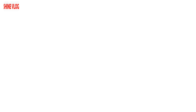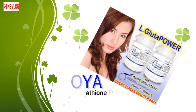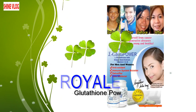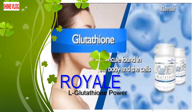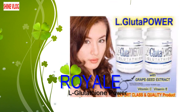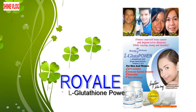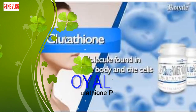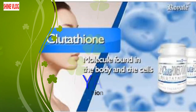Number 9: Royal L-Glutathione Power. A fair and flawless complexion has always been an important parameter as far as beauty standards are concerned. Grooming is the innate tendency of humans; virtually everybody tends to yearn to look beautiful. Today, different skin whitening products have been designed to lighten our complexion, and one of the most popular is the Royal L-Glutathione Power brand.